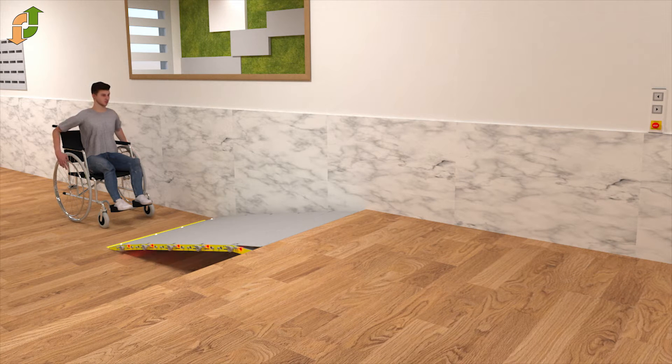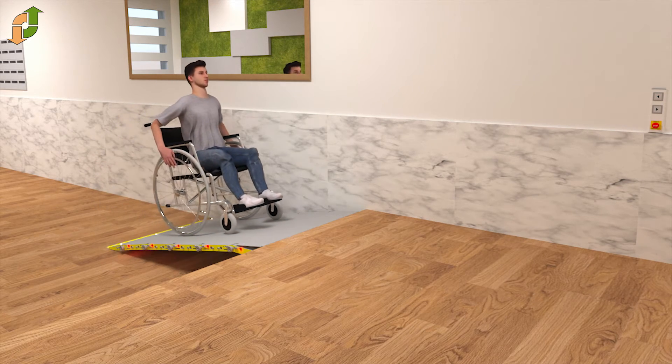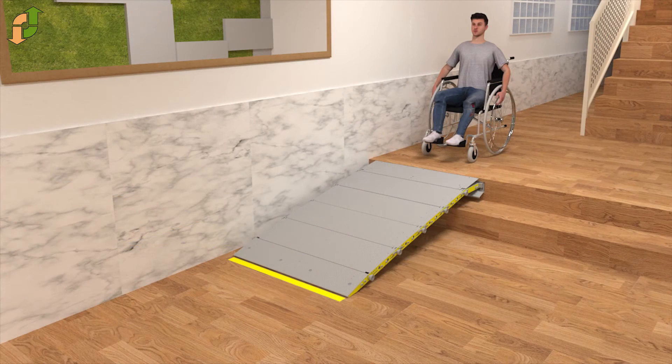Its working is very simple and it can be activated by any user, by remote controllers on the nearest wall, or by an app which can be activated from any mobile. It allows folding and unfolding the ramp automatically in less than 20 seconds.